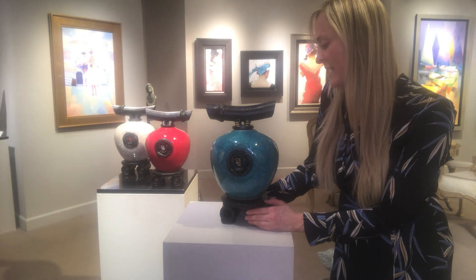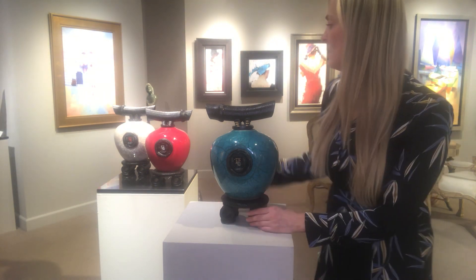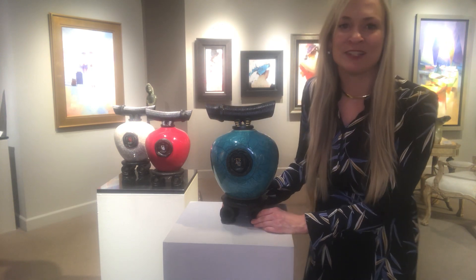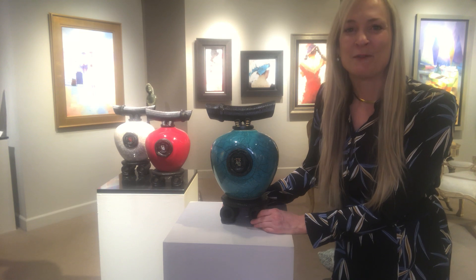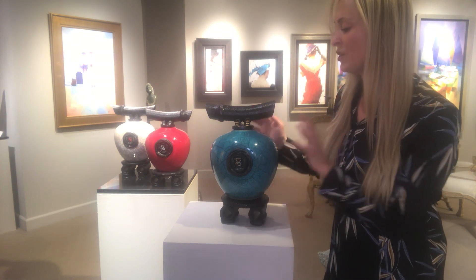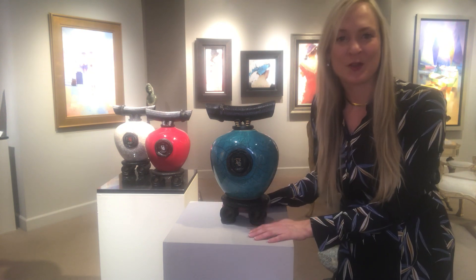This Wishkeeper here is the jade ceramic glaze, and behind me you see red and white. We have a handful of delicious colors we would love you to explore, and we would love to assist you in owning a Wishkeeper for your own home so that all your wishes may come true.